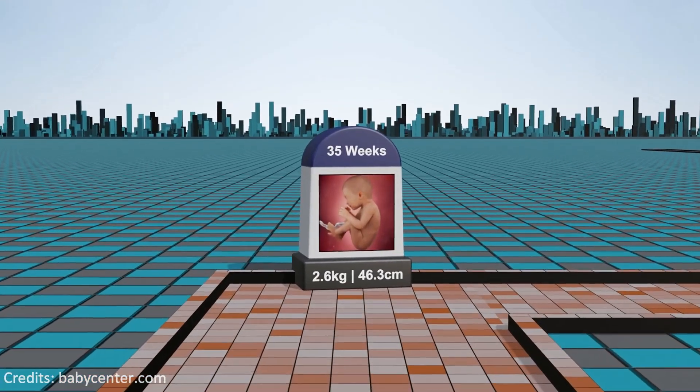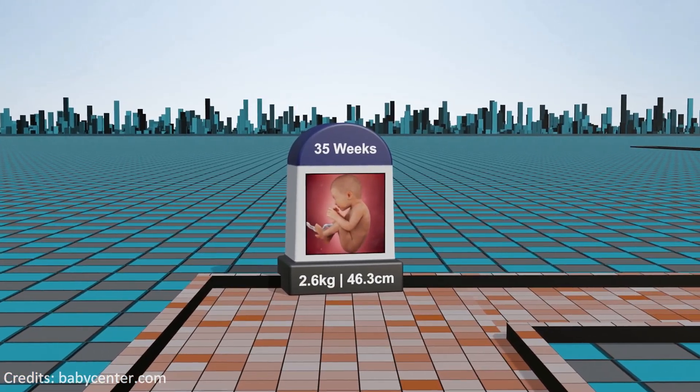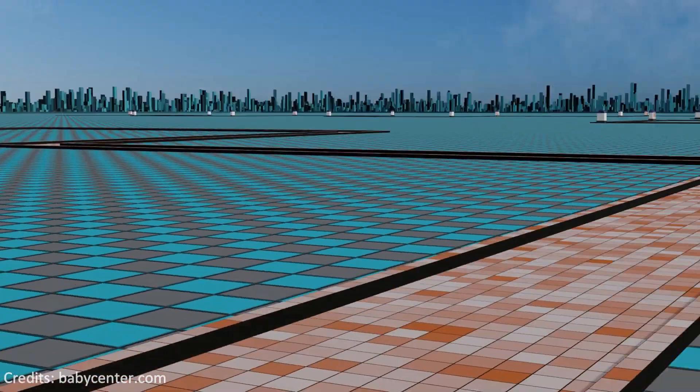Week 35: the fetus's brain undergoes rapid development and the baby practices breathing movements, crucial for the first breaths after birth.